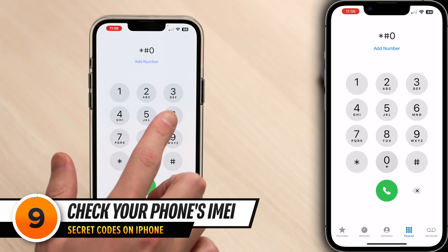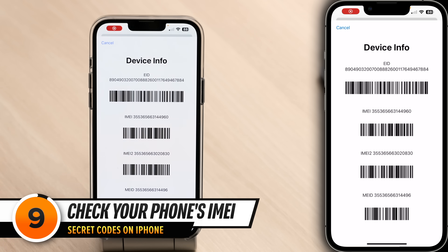This next code is really useful for anyone looking to switch carriers or sell their phone: typing *#06# displays your phone's IMEI number. Wireless carriers use IMEI to see if your phone is compatible with their network. With eSIM-only phones on the horizon, IMEIs are more important than ever — they're like the home address of your phone so your carrier knows what phone to send a call to. You can also check your IMEI in the settings app, but it's buried pretty deep.